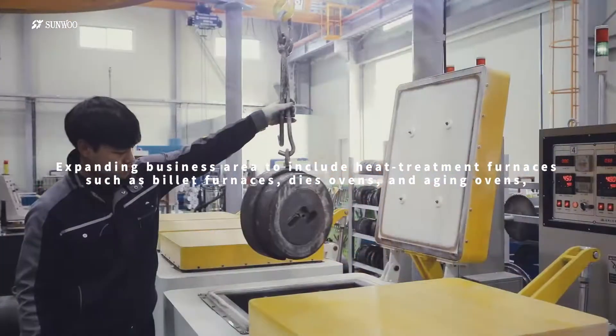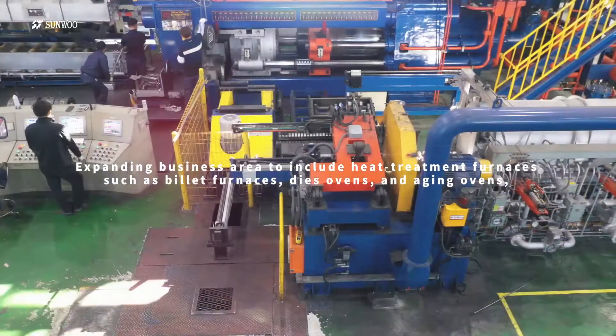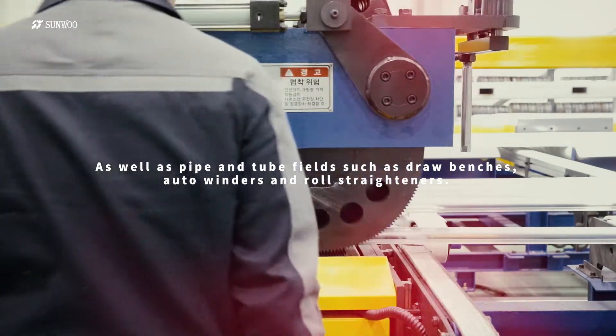In addition, we are expanding our business area to heat treatment furnaces such as billet furnace, dies oven, and aging oven, and pipe and tube manufacturing equipment fields such as draw bench, auto winder, and roll straighteners.